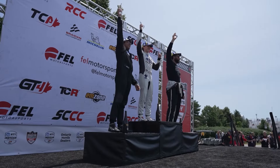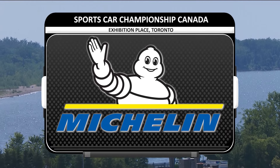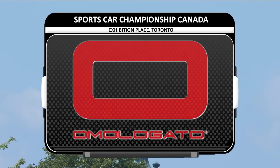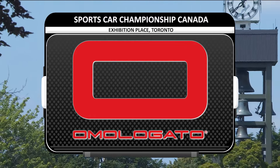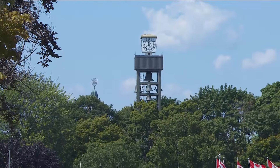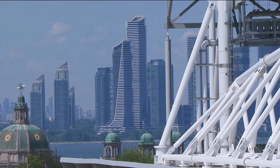Sports Car Championship Canada is brought to you by Michelin, the presenting partner of FEL Motorsports. By Braden Motorsport, the official trackside tire support and service provider for FEL Motorsports. The CTMP Cup is presented by Omologato, the official timepiece partner of FEL Motorsports. The FEL Motorsports Nitro Center is brought to you by Purity Gas, the official nitrogen supplier for FEL Motorsports. We thank you for joining us for great sports car racing here on the streets of Toronto.